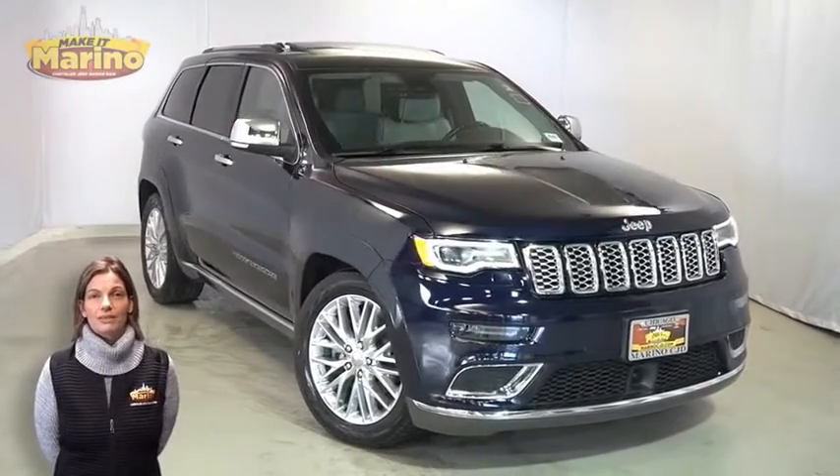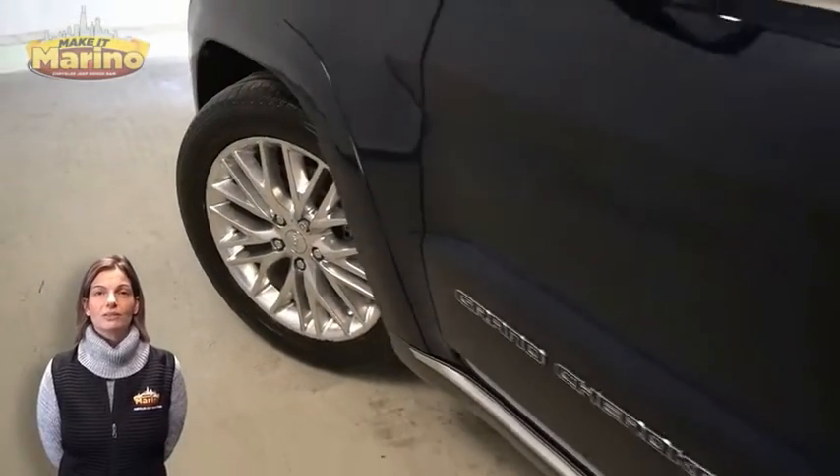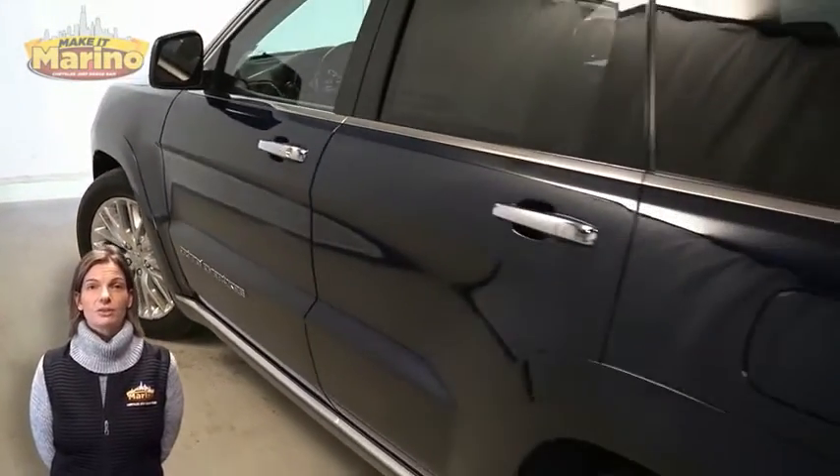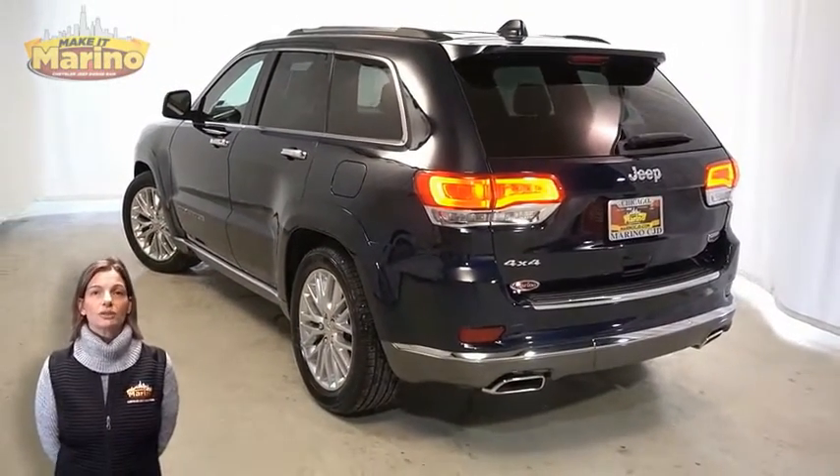With gunmetal headlamp bezels, premium fog lamps, 20-inch aluminum wheels, power heated mirrors, LE detail lamps, and polished dual exhaust tips.